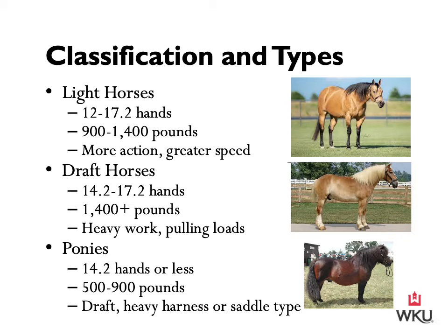Starting with the three main classifications: light horses are 12 to 17.2 hands and weigh approximately 900 to 1,400 pounds. They are used primarily for riding, driving, showing, racing, or utility on farms and ranches. Light horses are capable of more action and greater speed than draft horses.